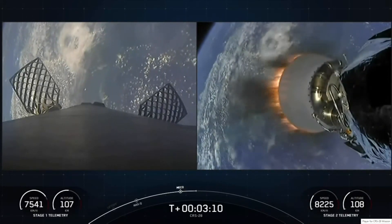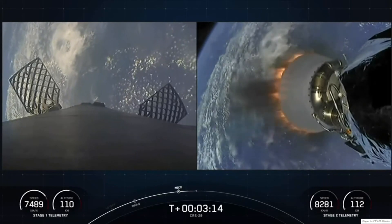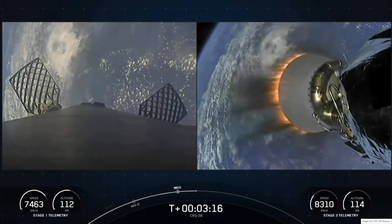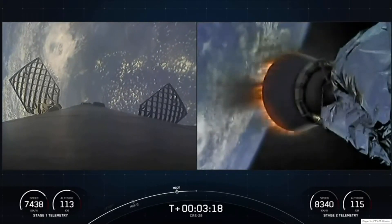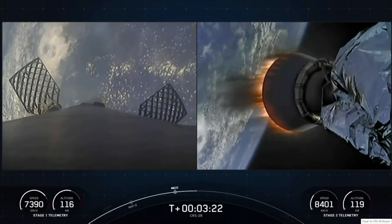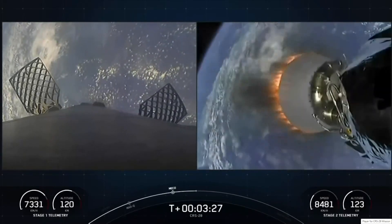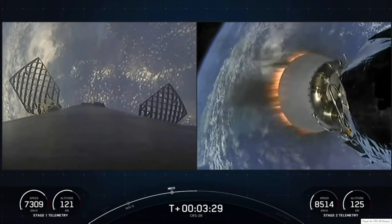If you're just tuning in, you're watching a live webcast for the 28th commercial resupply mission to the International Space Station for NASA. This is SpaceX's 38th mission for 2023 and the fourth Dragon flight to the International Space Station this year. We lifted off from Kennedy Space Center's historic Launch Complex 39A just about three and a half minutes ago.